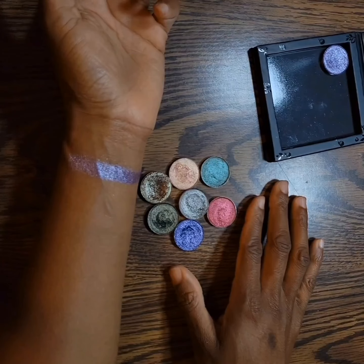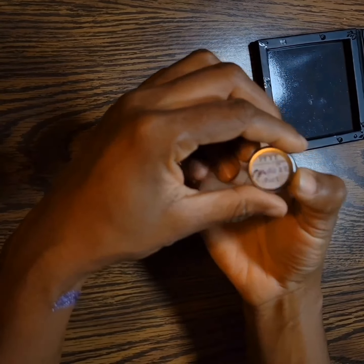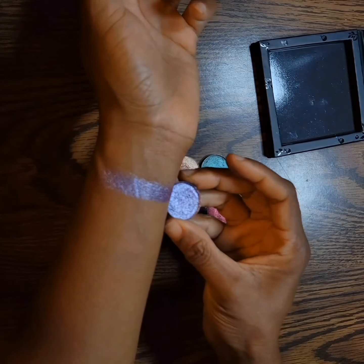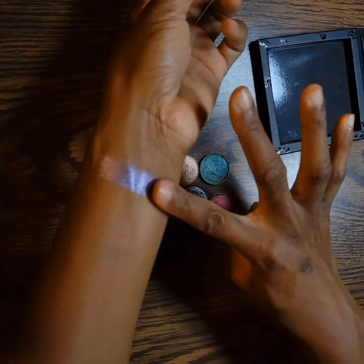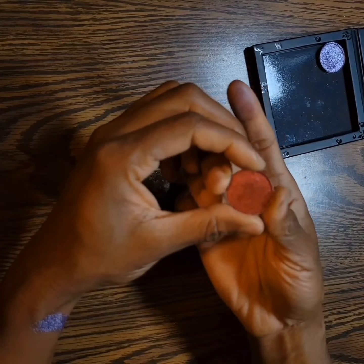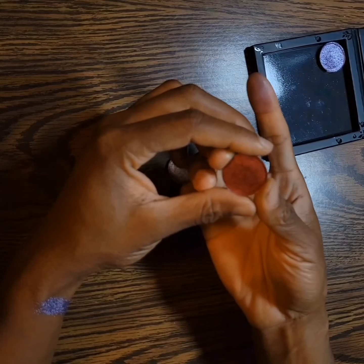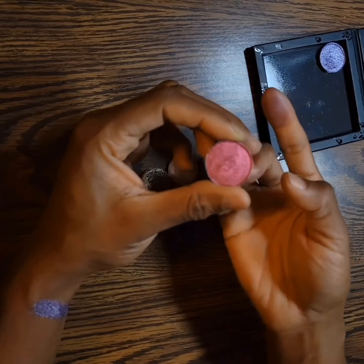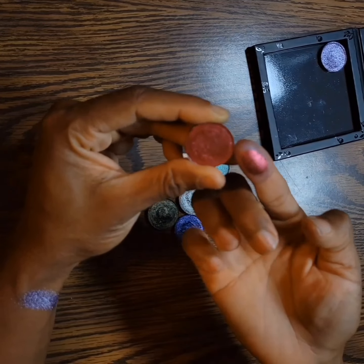Starting with Pretties for Your Face eyeshadows. This one that I already swatched is Make a Pact, and this is what it looks like. Make a Pact, Train Bagel — this was created in collaboration with I Am Jamila, and I will link her YouTube channel below. I have yet to use the shade but this is what it looks like.